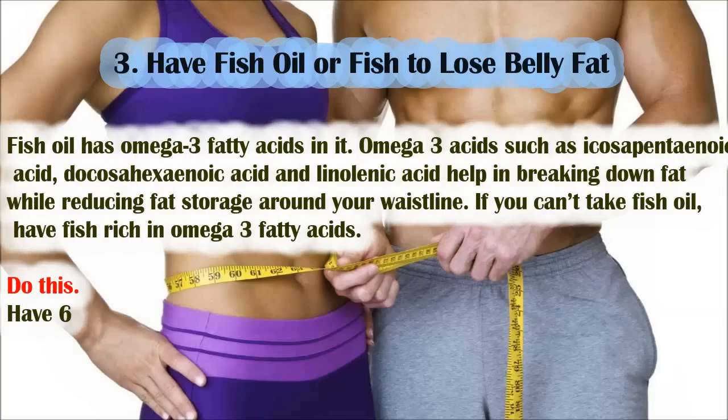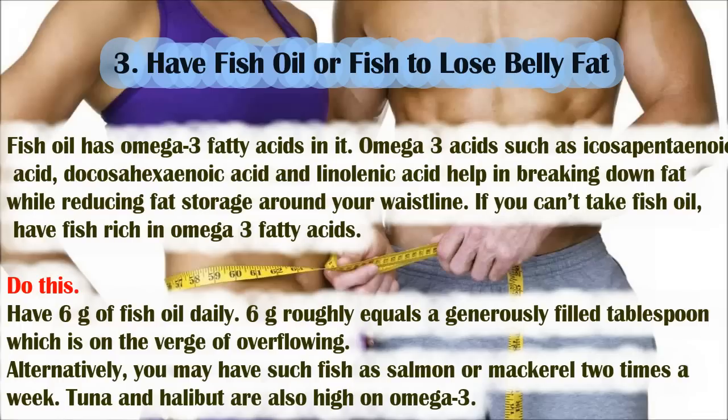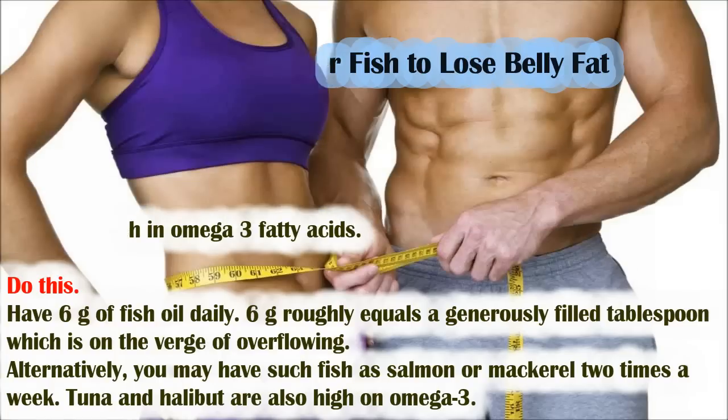Number 3: have fish oil or fish to lose belly fat. Fish oil has omega-3 fatty acids — specifically icosapentaenoic acid (EPA), docosahexaenoic acid (DHA), and linolenic acid — which help in breaking down fat while reducing fat storage around your waistline. If you can't take fish oil, eat fish rich in omega-3 fatty acids. Have 6 grams of fish oil daily (roughly a generously filled tablespoon). Alternatively, eat salmon or mackerel twice a week. Tuna and halibut are also high in omega-3.